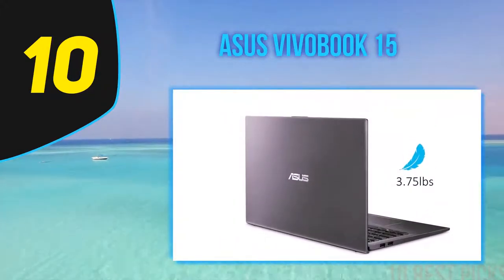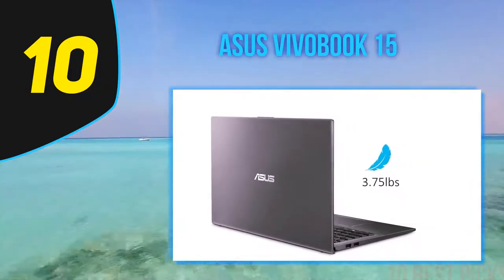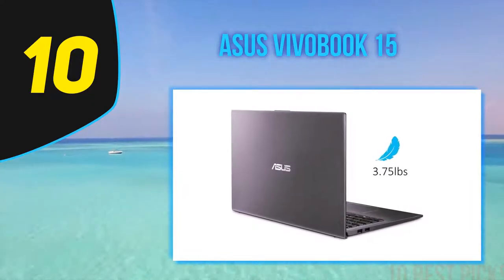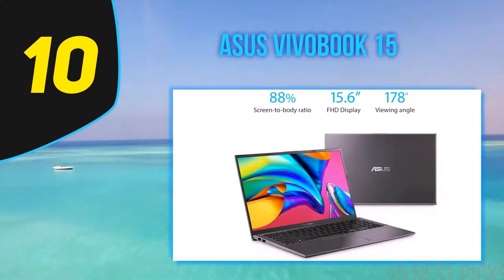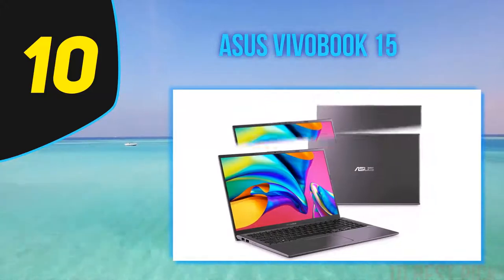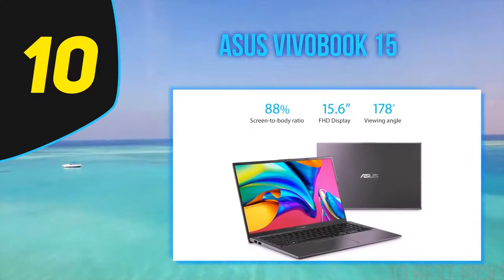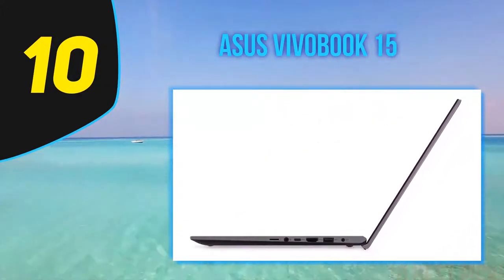My review model of the VivoBook 15 is priced at $399 and comes with an Intel Core i3-1000 5G1 processor, 8GB of RAM, a 128GB SSD, and Intel UHD graphics. There is one other Intel variant available — the F512JAS54 — which steps you up to an Intel i5-1035 G1 CPU and 512GB of storage for $599.